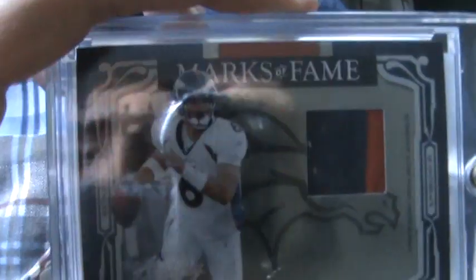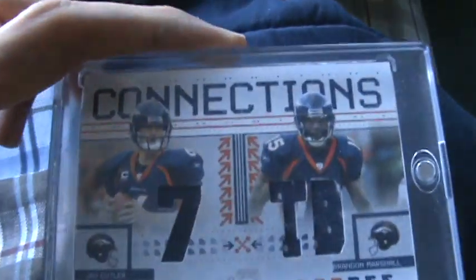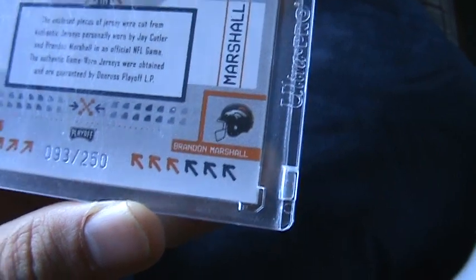Into my higher-end Bronco cards — jersey color patch numbered to 100. Champ Bailey patch, not numbered. Brandon Marshall two-color patch numbered to 100. Terrell Davis patch, not numbered. Jersey color two-color patch, neat looking card, out of 50. Brandon Marshall Crusade Leaf Focus and Stars patch numbered out of 250. And Connections jersey color — Brandon Marshall, seven touchdowns in the 2007 season.